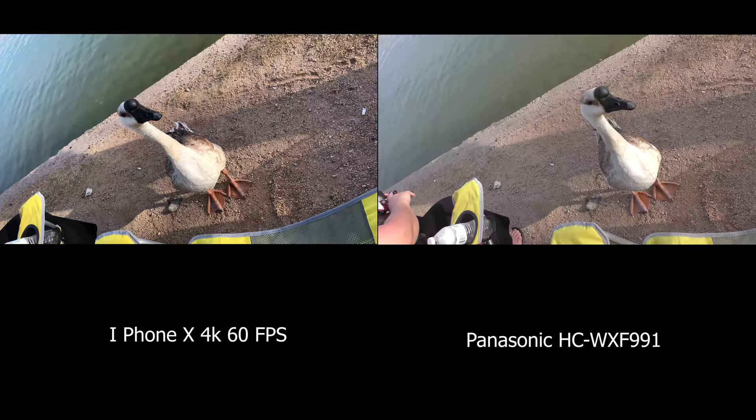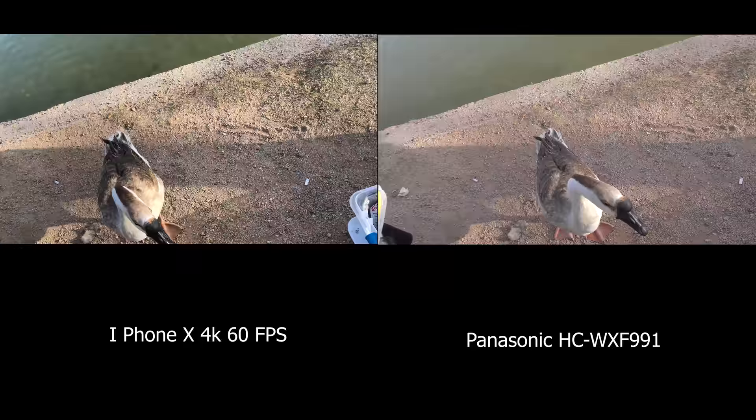It definitely seems a much nicer image. And this was a very friendly duck — he let us pet him.